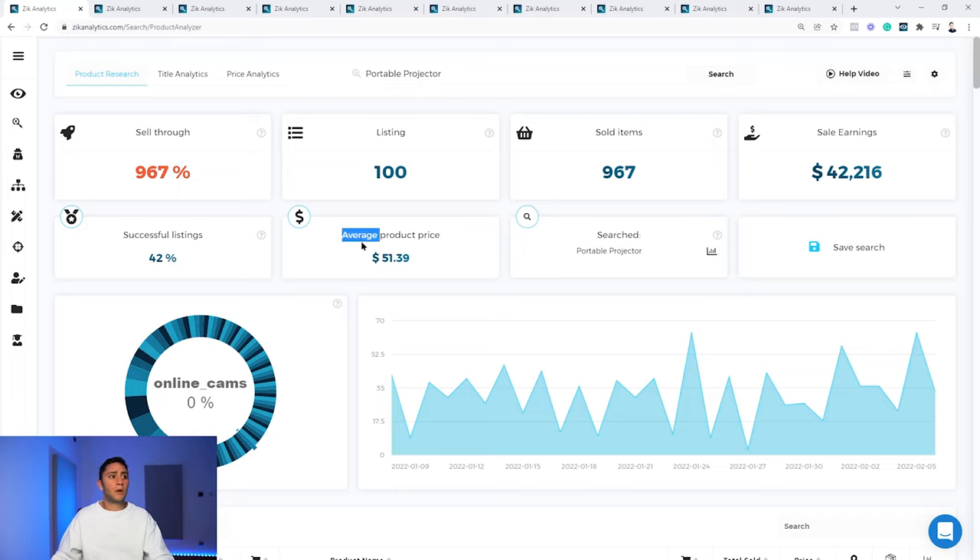The last important data point is the average product price, which gives us the understanding of our entry point. Of course it's just an average and you'll need to drill down and look at every product to be more accurate, but it gives us the understanding of the price entry point. Overall the statistics help us understand demand, competition, average selling price, and our chances if we have the right product to sell.